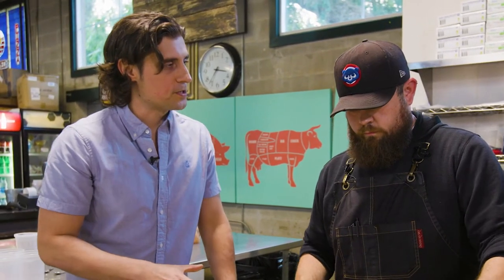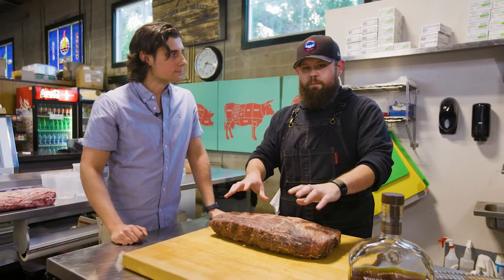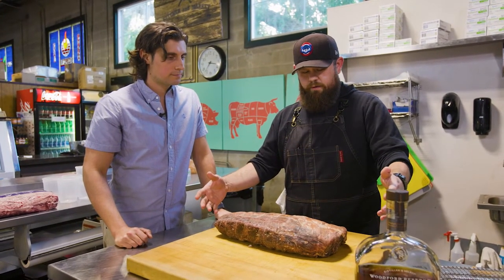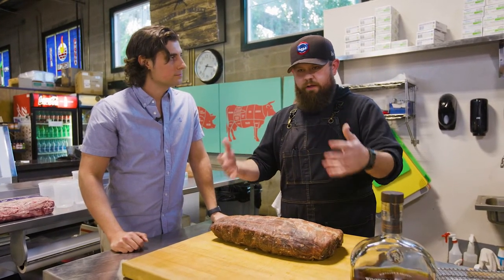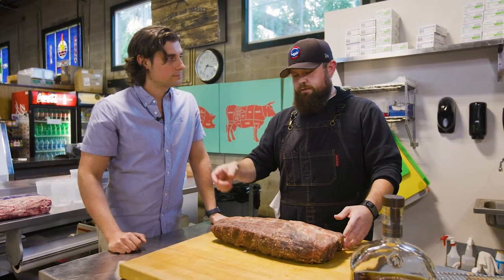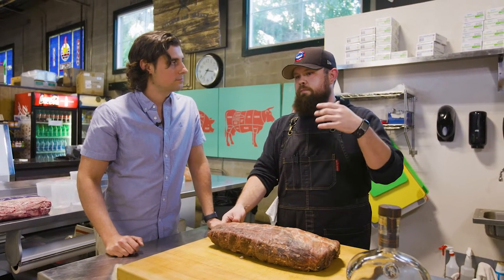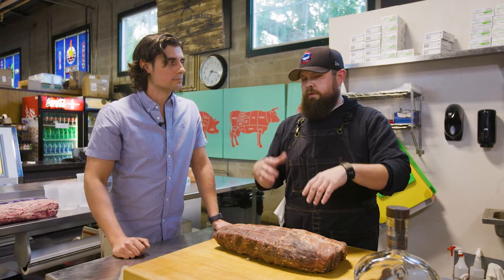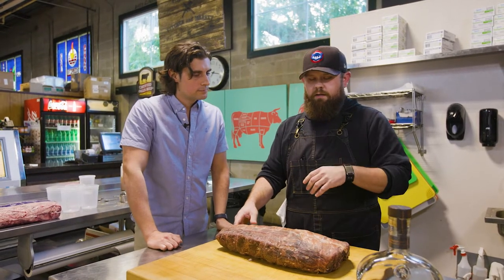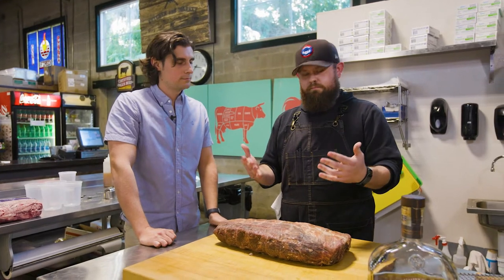So what part of the cow is this? This is a ribeye — in my personal opinion, the best part of the cow. The fat percentage, the flavor — the best part of the ribeye is the chuck end, which is down here. You've got the spinalis, the cap of it, and then the other part is the sirloin. Some people prefer the sirloin side because it has less fat, but a ribeye in itself is fantastic.